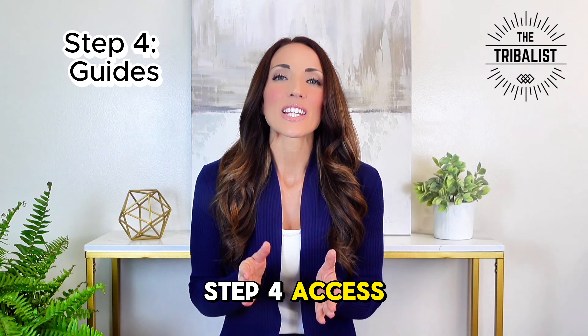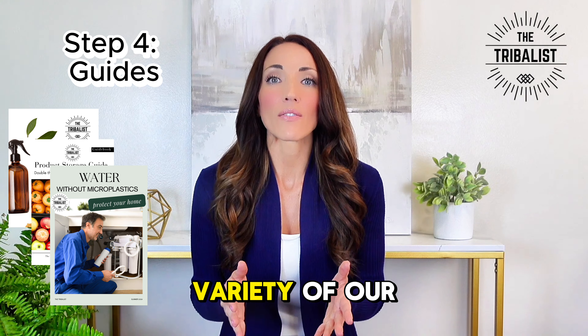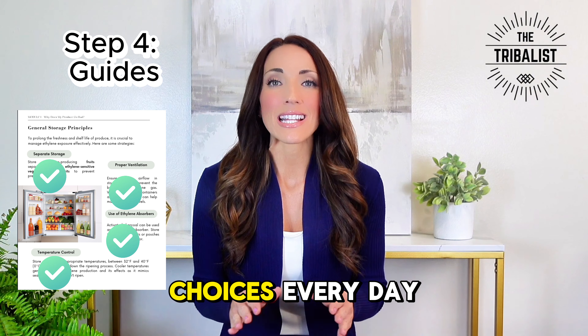Step four: access to self-help guides. As part of the consultation, you'll also gain access to a variety of our self-help guides. These resources are designed to support you in making sustainable choices every day.